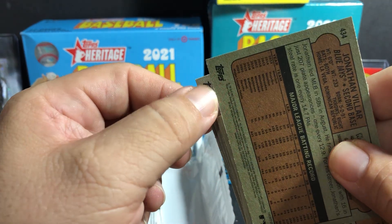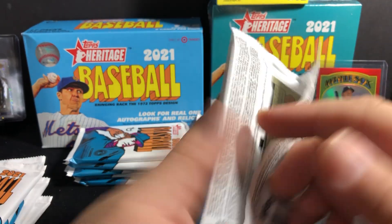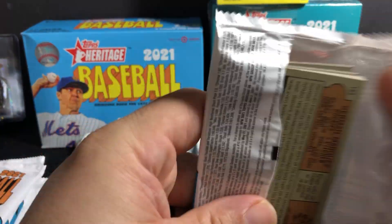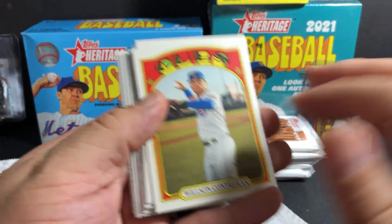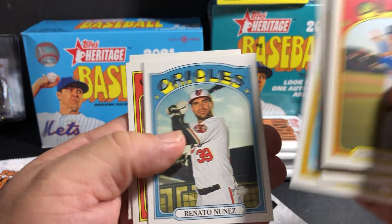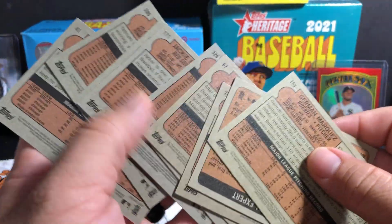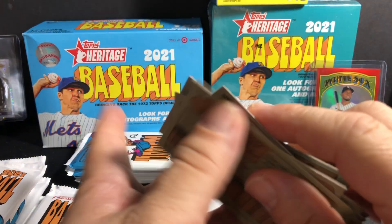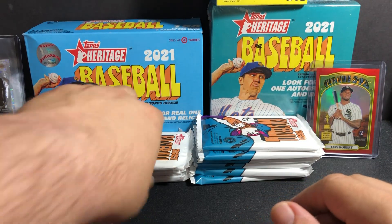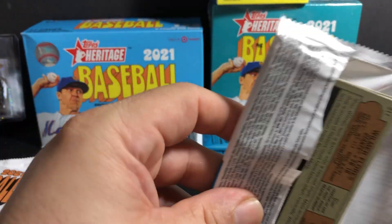I see some card damage there — I think it's from how they're cutting them. I'm still so stoked with that Luis Robert, number 372 red chrome. I'll check the odds right now.